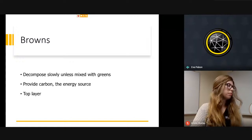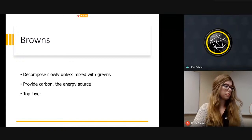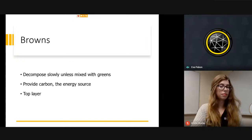Browns decompose slowly unless mixed with greens. If you want materials to break down faster, you have to add some greens to provide a source of energy. The greens should be in the top layer.